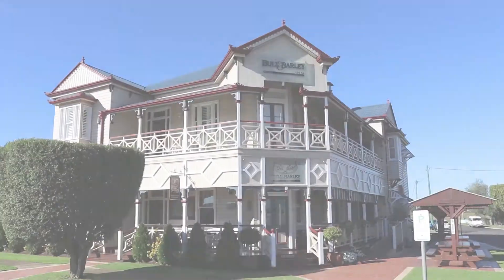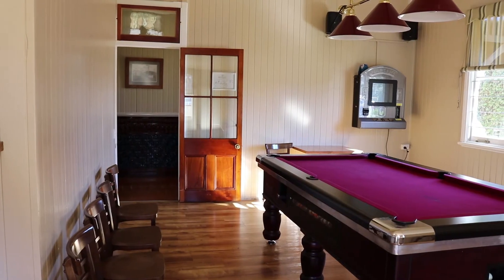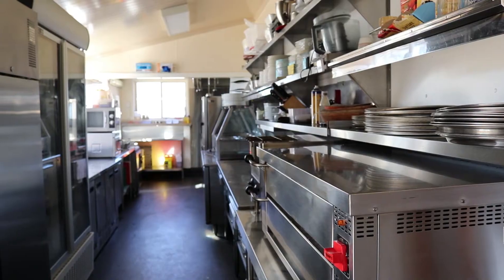Hi, Troy Anderson from Colliers International Toowoomba. Today we're out at the iconic Kambuya Bullam Barley Inn, which Colliers International Toowoomba is proud to be taking to the market. The Bullam Barley was built circa 1902 and is an asset which is indicative of what Colliers Toowoomba is bringing to the market.